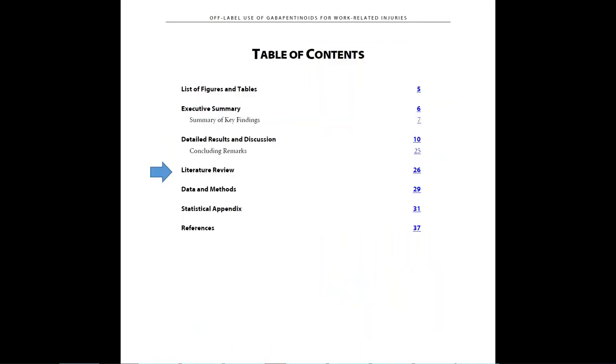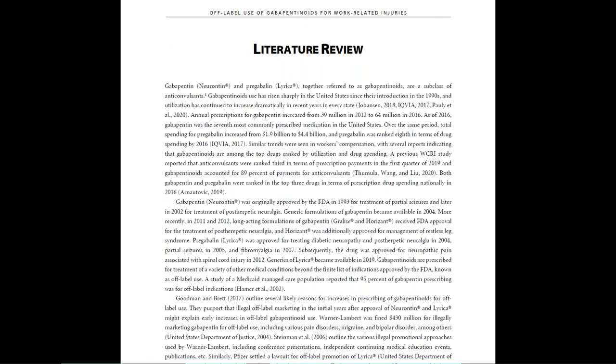A literature review starts on page 26 and provides a background on increases in off-label uses of gabapentinoids in the U.S., and summarizes guideline recommendations about off-label uses, among other things.